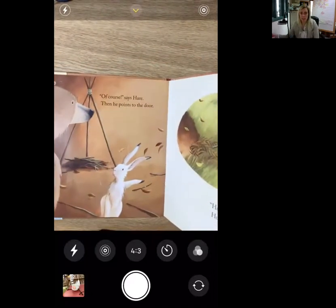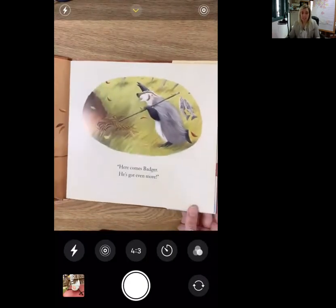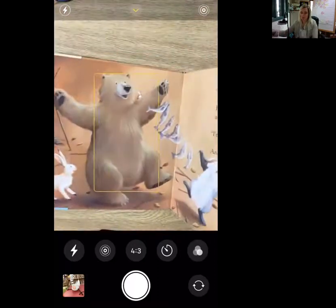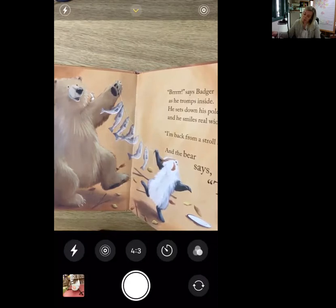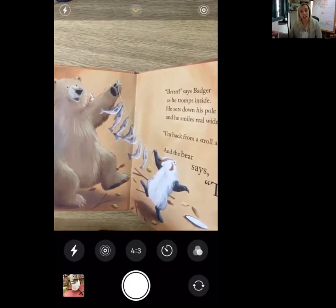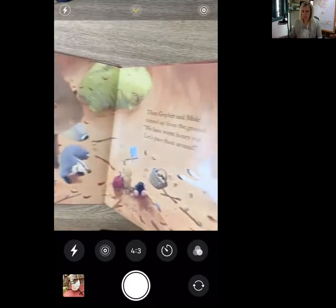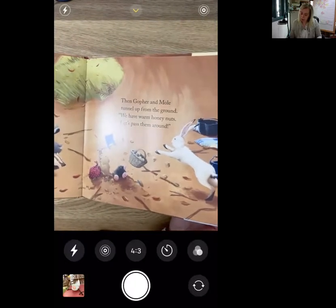Of course, says Hare, then he points to the door — here comes Badger, he's got even more. Burr, says Badger as he tromps inside. He sets down his pole and he smiles real wide. I'm back from a stroll at the old fishing hole, and the bear says thanks.